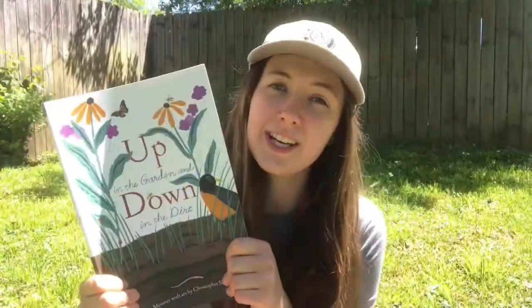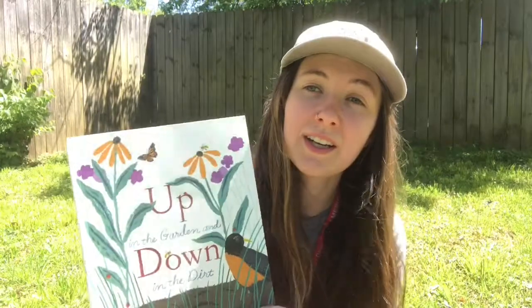Thanks so much for reading Up in the Garden and Down in the Dirt with me. I hope that maybe it even inspires you to start your own garden. And even if not, please stay tuned for other storytime videos that we have coming your way. Thanks!